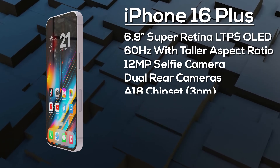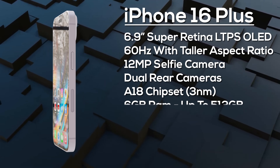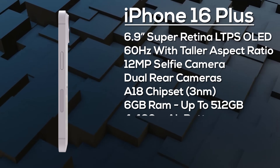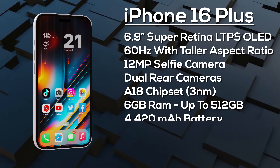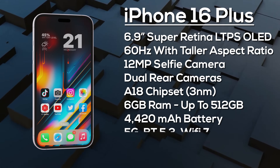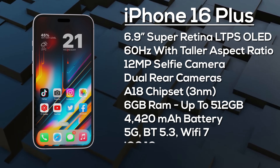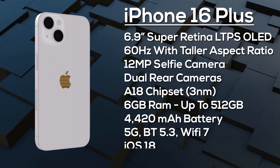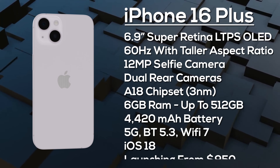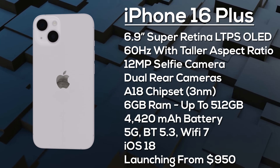On the rear the iPhone 16 Plus has a 12-megapixel primary camera and 12-megapixel ultra-wide. It's powered by the A18 chipset with 6GB of RAM and up to 512GB of storage, a 4,420mAh battery with 30-watt fast charging, advanced 5G, Bluetooth 5.3, and Wi-Fi 7. It ships with iOS 18 and is expected to launch from around $950 in September 2024.